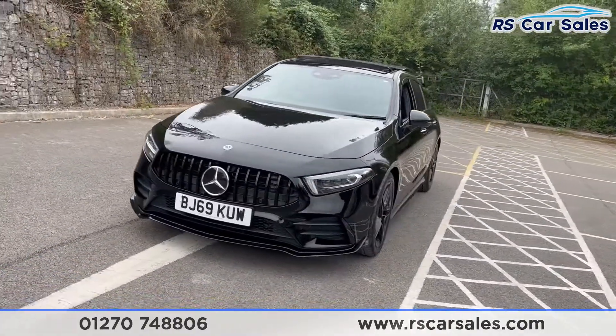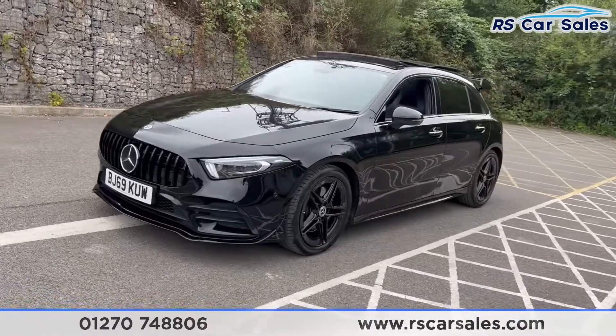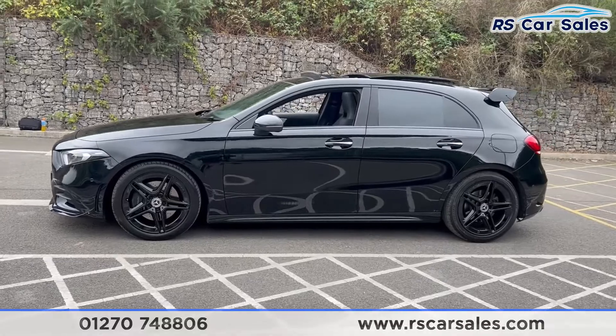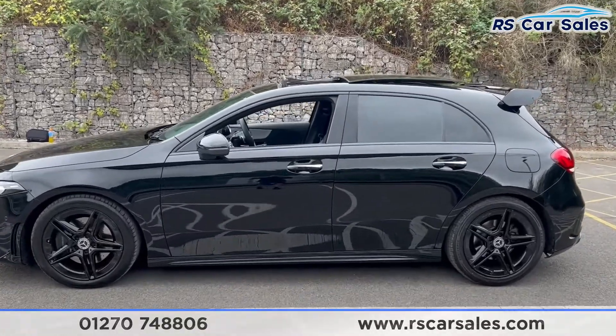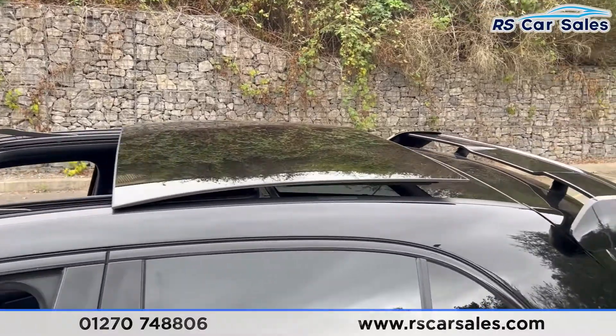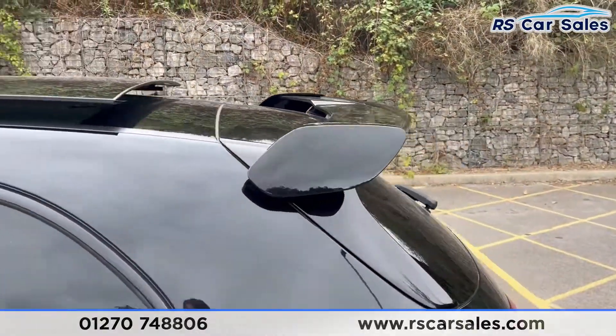Coming around to the passenger side you'll find the second alloy wheel. We also have the colour-coded door mirrors, the chrome door handles, black trim around the windows with privacy glass for the rear passengers. We also have the pano glass roof up top, along with the A35 style spoiler.